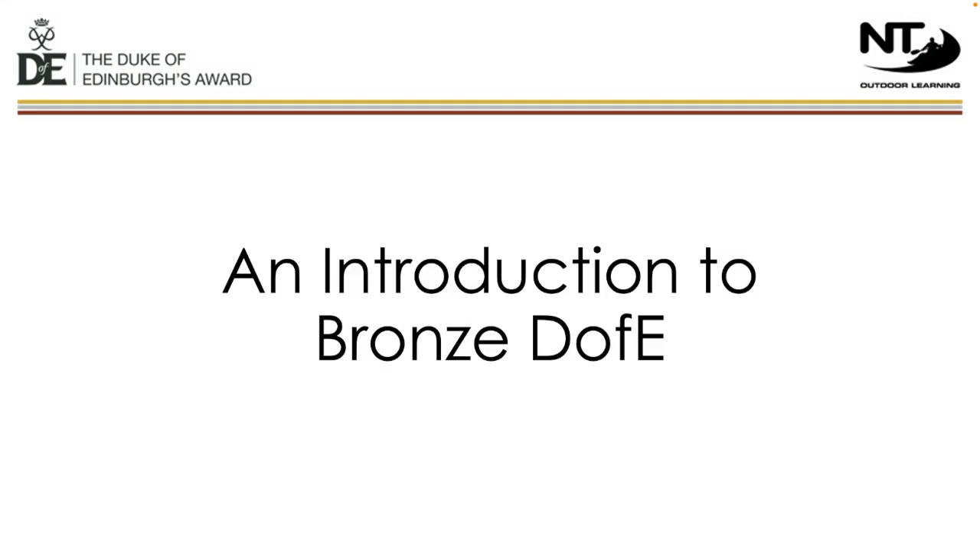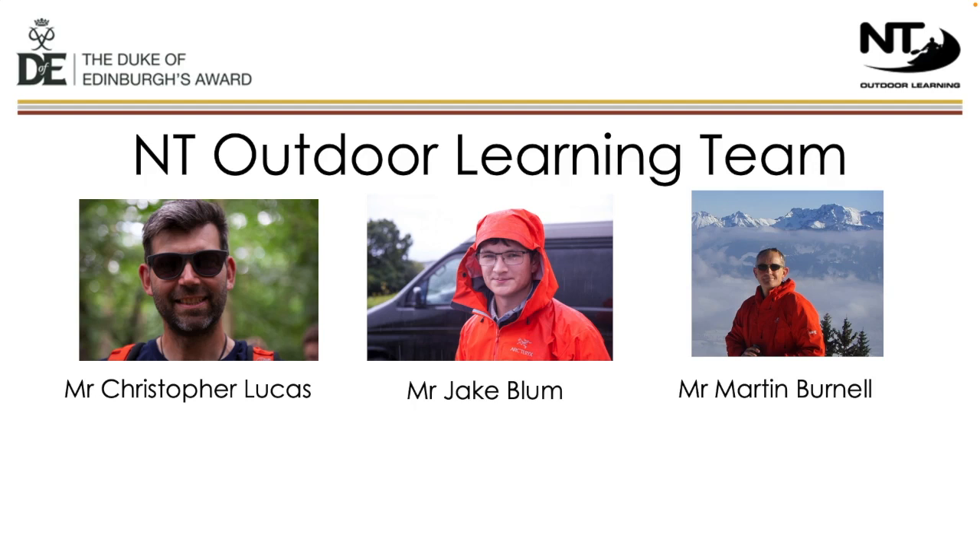Hello and welcome to this information video on the Bronze Duke of Edinburgh Award. Normally, by the time students get to Year 9, we've been able to meet them all on Junior Camp. We'd also normally run this session face-to-face, so you'd get a chance to meet us. However, as we're running this session virtually, we thought it would be a good idea to put faces to some of the names that you'll hear this evening.